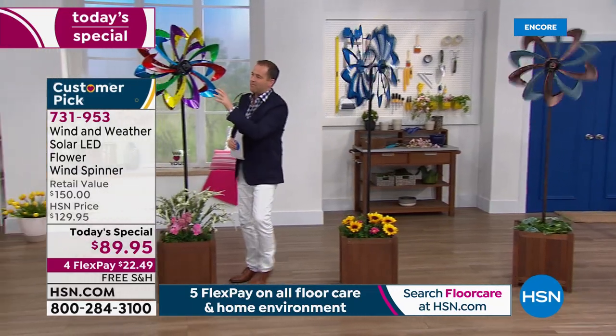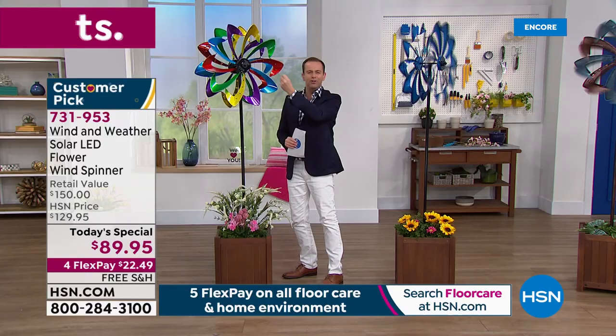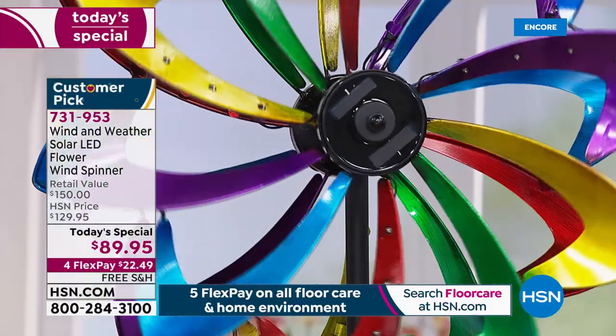First, I've got the multi-color. If you want the multi, we expect this to be very popular. You can see how beautiful and vivid those colors are — we've got purples, yellowy golds, greens, and blues.